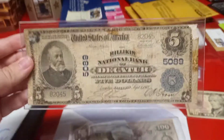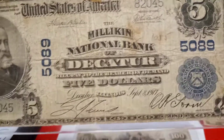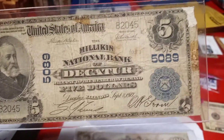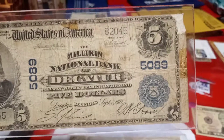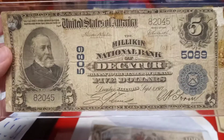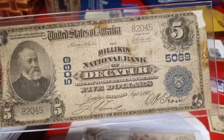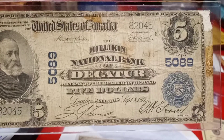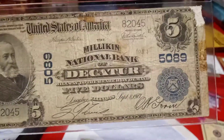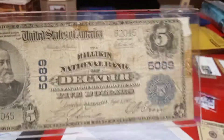First off, we have a 1902 $5 plain back national currency. This is from the Milliken National Bank of Decatur, Illinois, which is a very scarce charter. You viewers know that I know a lot about Illinois Nationals because I used to live in Illinois for a very long time and I grew up there. This is mid-central Illinois, kind of by Morris — it's a little south of Grundy County.